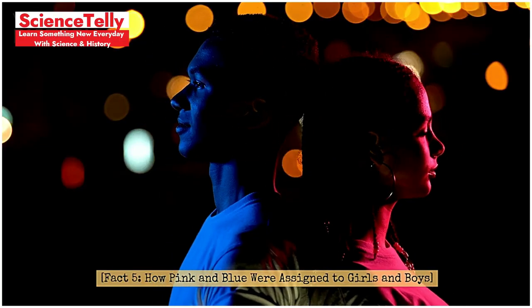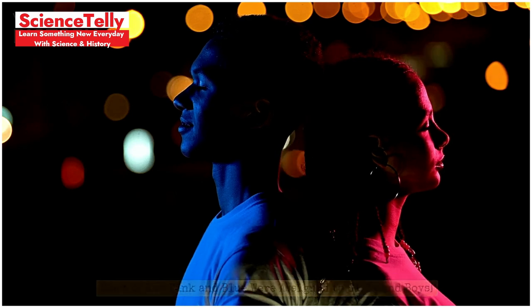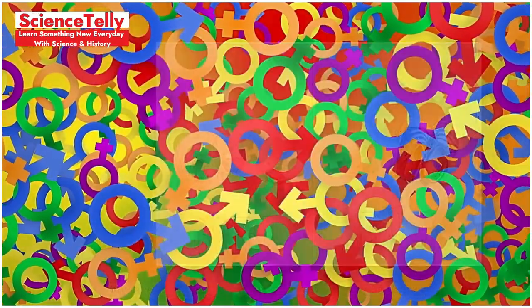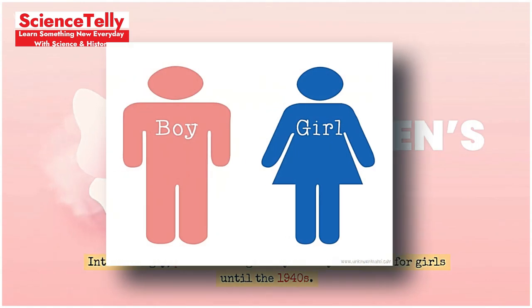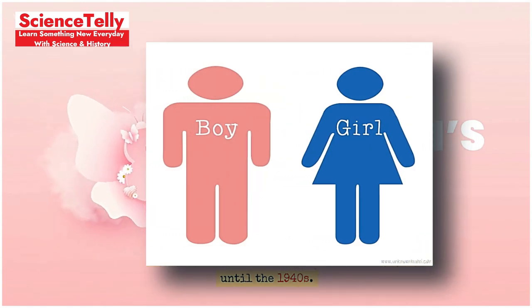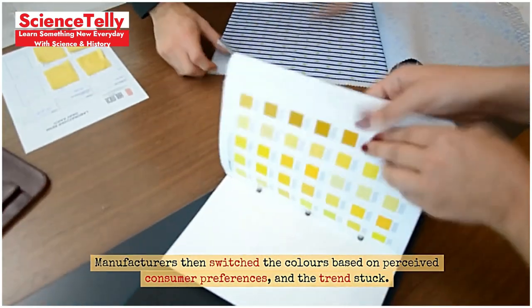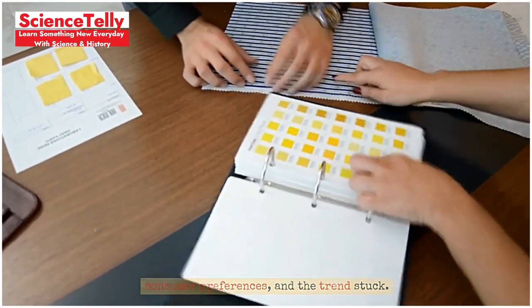Fact 5: How pink and blue were assigned to girls and boys. Why are pink and blue associated with girls and boys? Interestingly, pink was originally for boys and blue for girls until the 1940s. Manufacturers then switched the colors based on perceived consumer preferences, and the trend stuck.